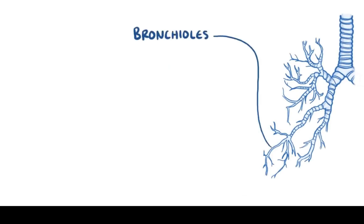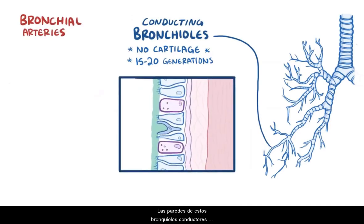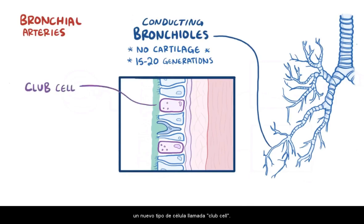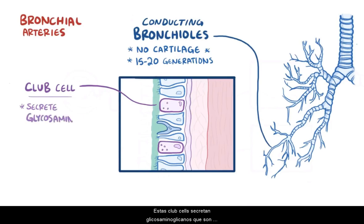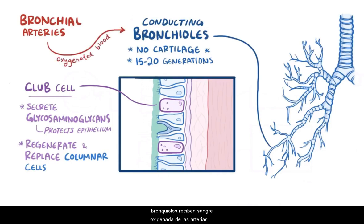After the first three generations of bronchi, the airways get more narrow — called bronchioles, meaning little bronchi — and these can stay open without the need for cartilage. Air is conducted through smaller and smaller bronchioles for about 15 to 20 generations, and collectively these are known as conducting bronchioles. The walls of those conducting bronchioles are lined by ciliated columnar cells, mucus-secreting goblet cells, as well as a new type of cell called a club cell. These club cells secrete glycosaminoglycans, which protect the bronchiolar epithelium, and can also transform into ciliated columnar cells to help regenerate and replace damaged cells. All these cells of the bronchioles receive oxygenated blood from the bronchial arteries of the systemic circulation.